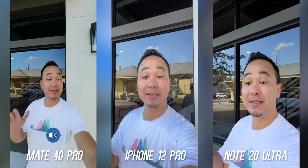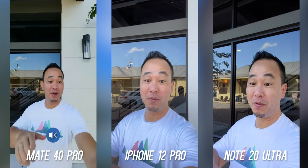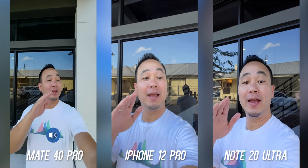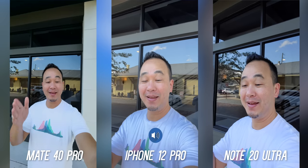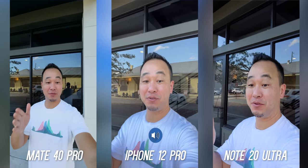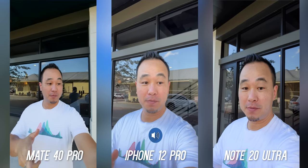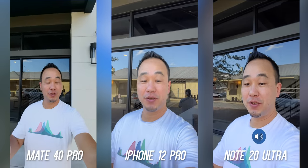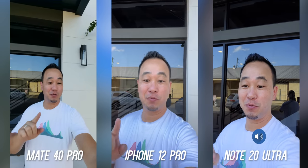What's up everybody, this is Danny and today I'll be doing the camera comparison with the new Huawei Mate 40 Pro, the iPhone 12 Pro, and the Samsung Galaxy Note 20 Ultra. Look at how wide this Huawei camera is — it is absolutely amazing. Let me know what video looks better, what microphone sounds better, and I want to test all of these cameras in every condition to see which we can crown as camera king in late 2020.